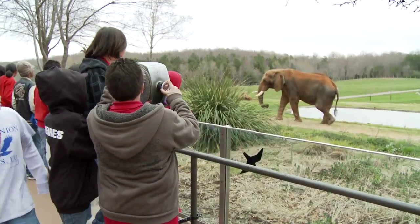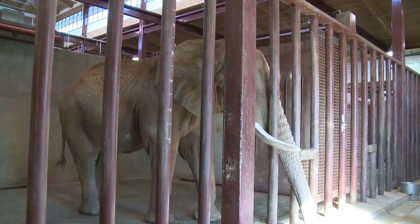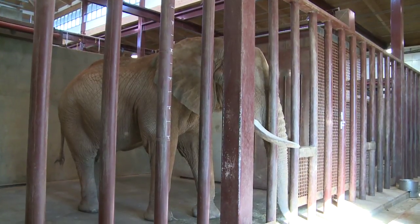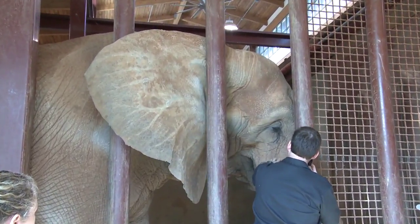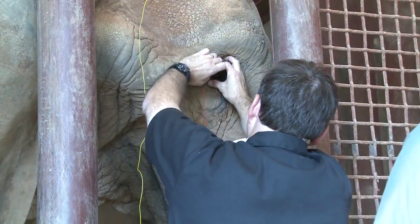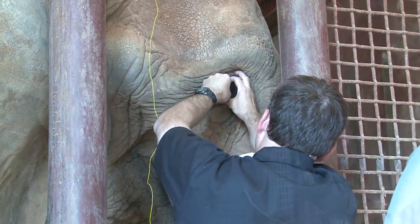Cesar actually came to the North Carolina Zoo as a calf. He's been here pretty much his entire life. He's been a very important member of our zoo collection here. We could actually tell that Cesar was developing cataracts.